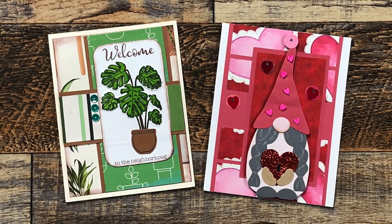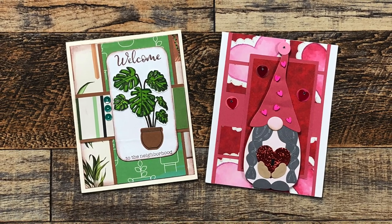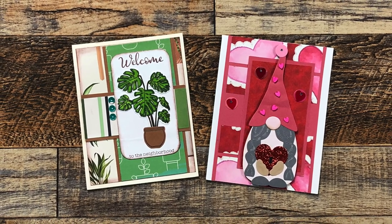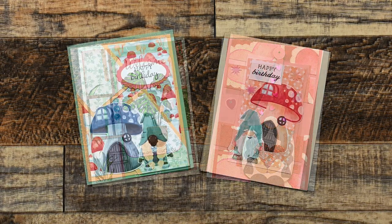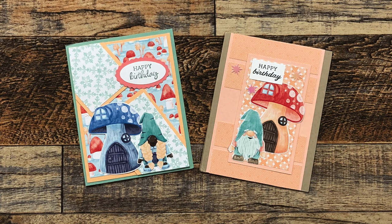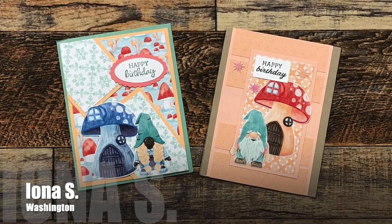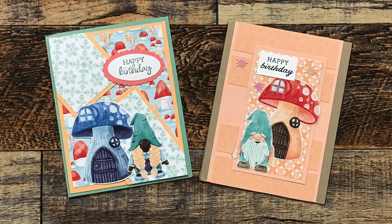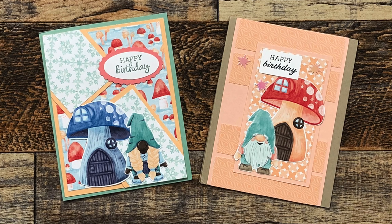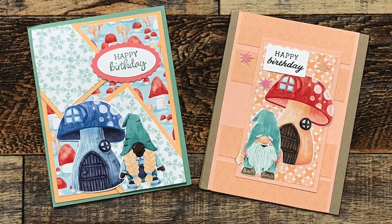Karen W, a neighbor here in Nebraska, sent in two cards this month — on the left is a card using January 2022, and on the right is another cute gnome Valentine using February 2023. It is a month full of gnomes and I am loving it! Iona S from Washington sent in two cards as well, both containing cute little gnomes — December 2022 on the left and February 2023 on the right.